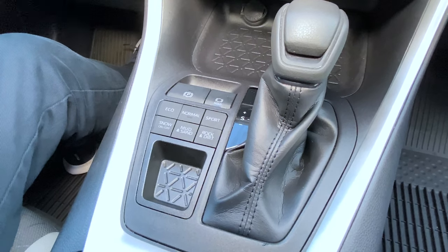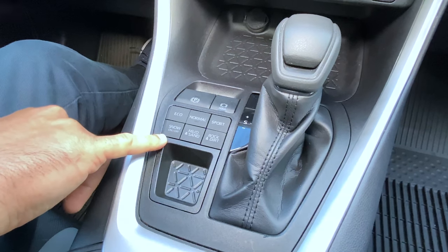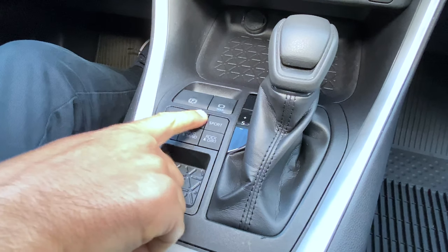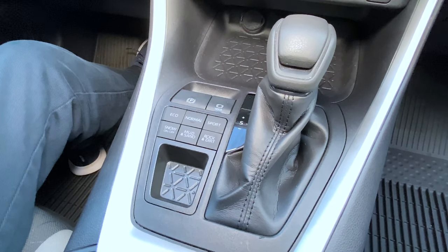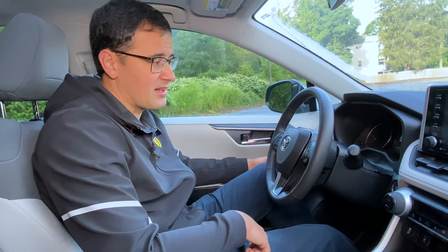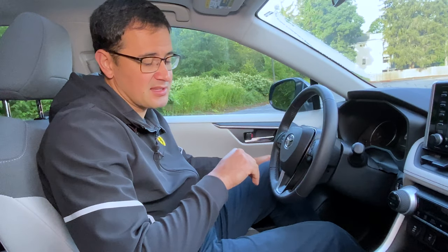Toyota tried to position the new RAV4 as more of an off-road vehicle, and you can see how many drive mode settings they have: snow, mud, rock, dirt, and three different settings for the transmission and steering wheel. But I wish they could separate the steering wheel settings from the transmission settings, because I like the steering in sport mode but the transmission in normal mode.